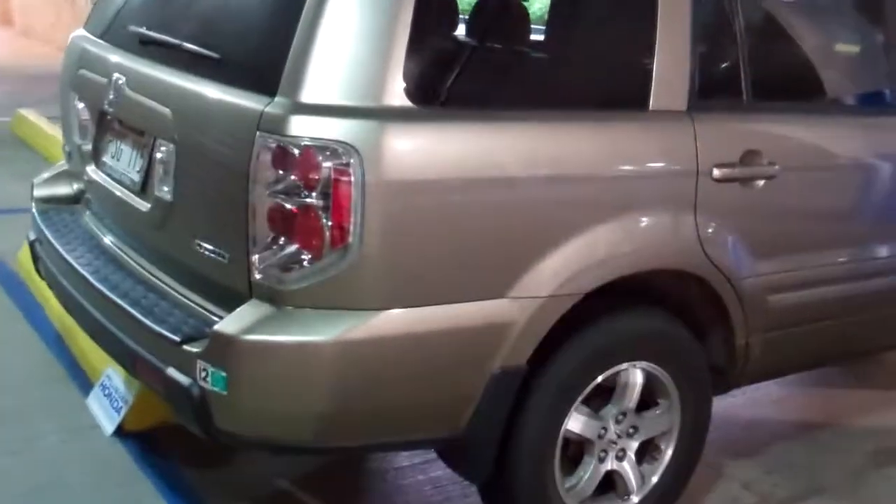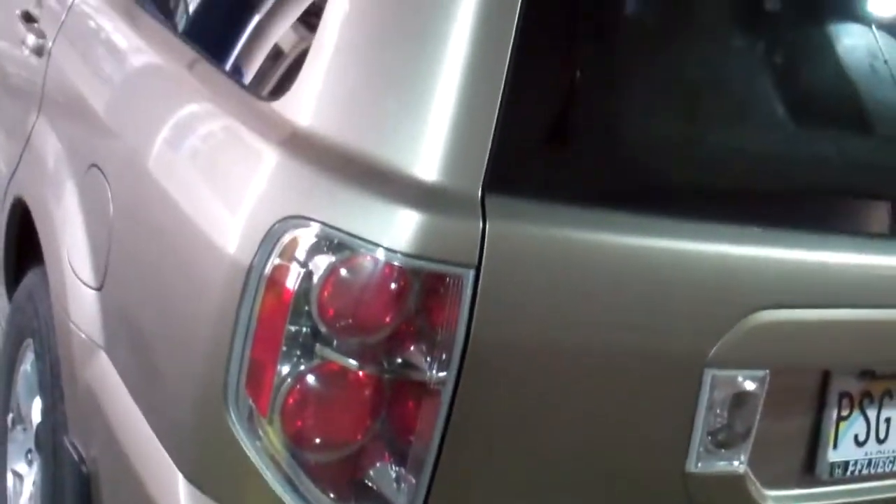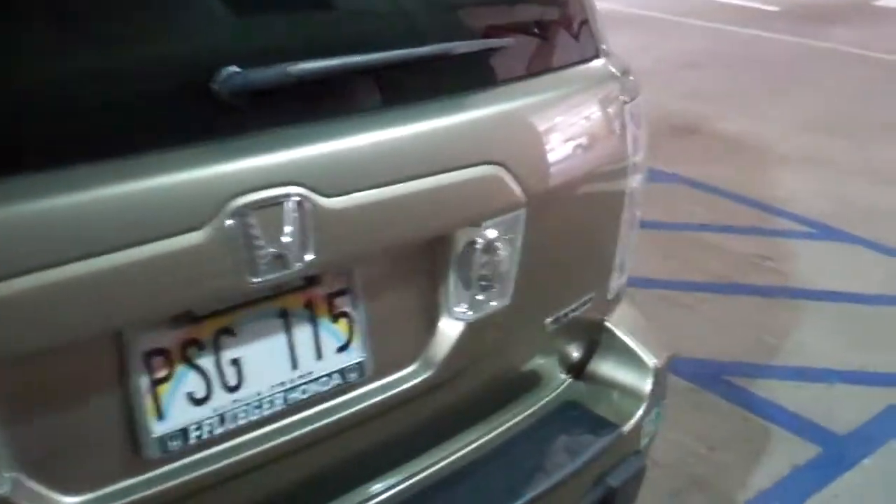This is our 2008 Honda Pilot, gold color. It is an EXL, so it does have the leather seats and the rear entertainment system, but it is not a navigation model.